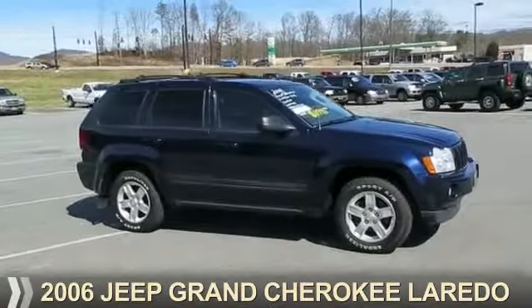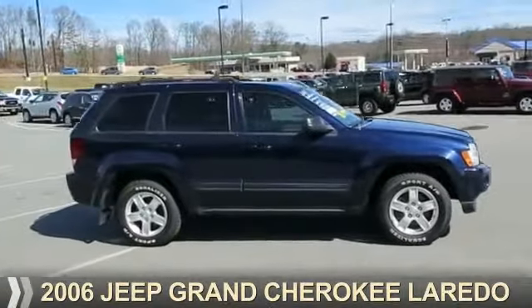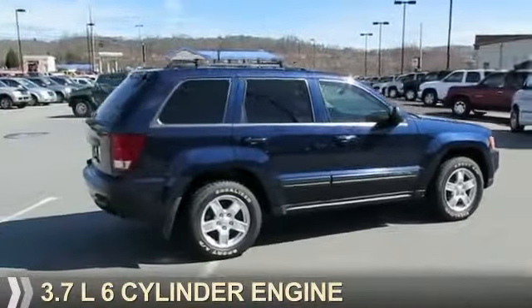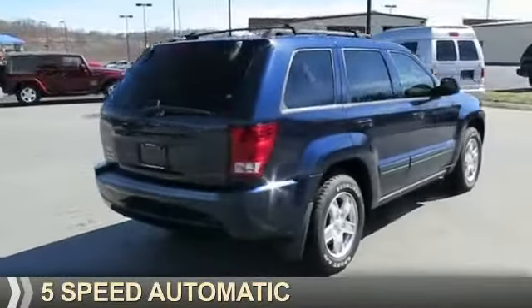Presenting the 2006 Jeep Grand Cherokee. It's powered by 4-wheel drive, a 3.7-liter, 6-cylinder engine, and a 5-speed automatic transmission.